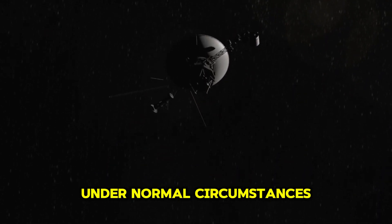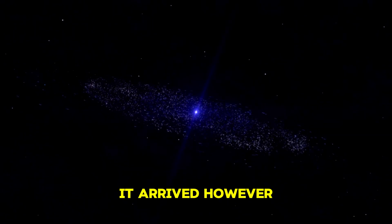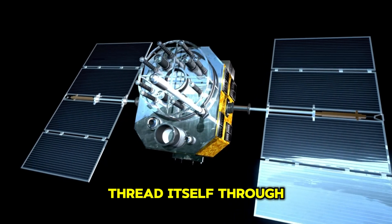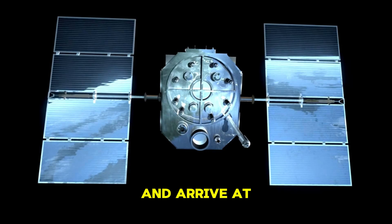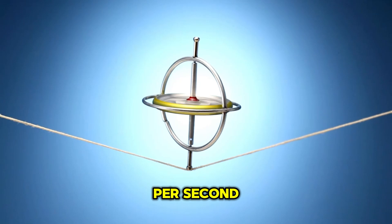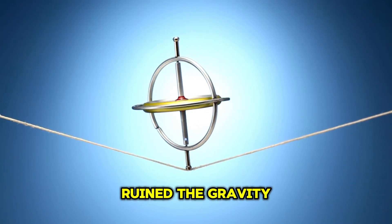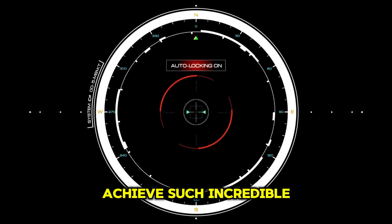Under normal circumstances, it would remain in this orbit indefinitely, but since it was trying to get a gravity assist from Jupiter, it aimed itself at the point where Jupiter was going to be by the time it arrived. However, despite the sheer scale of the area around Jupiter, Voyager had to thread itself through a very narrow 150 kilometer wide corridor and arrive at a specific point to the nearest second, all whilst traveling at 10 kilometers per second. If Voyager missed this point or was a few seconds off, it would have ruined the gravity assist and its following gravity assist around Saturn.